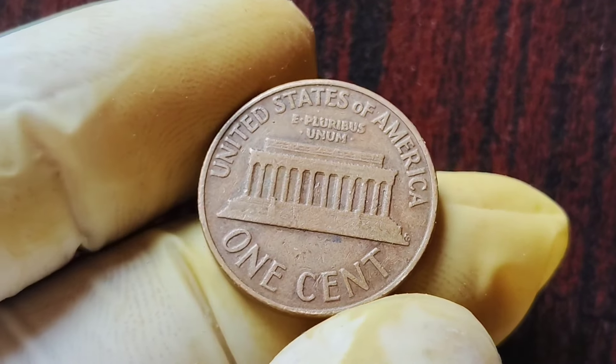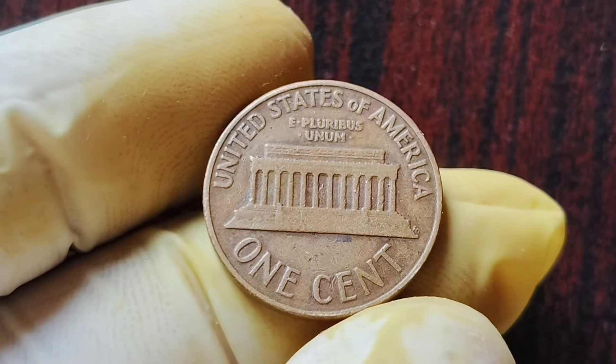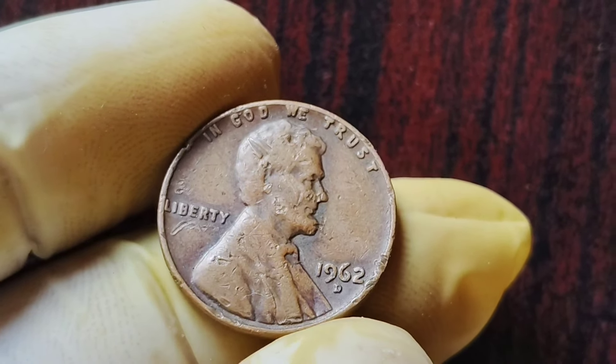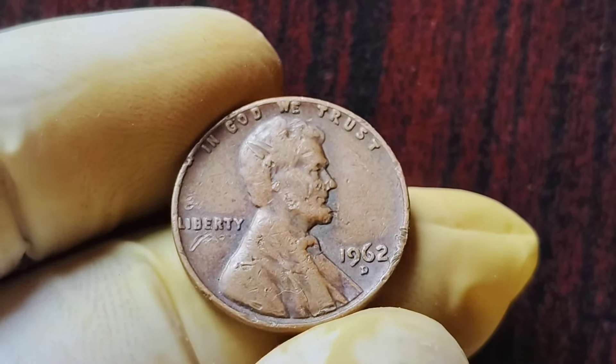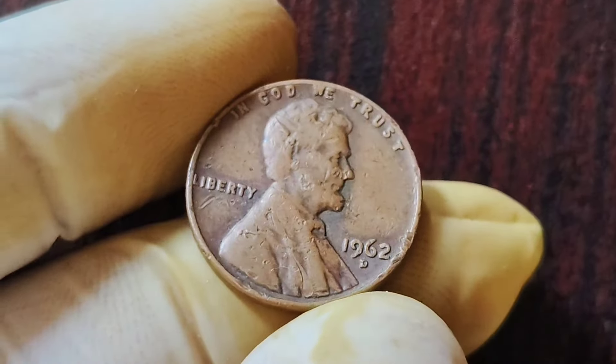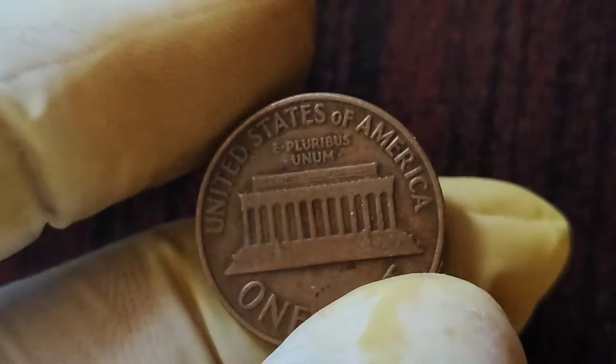And there you have it, coin collectors — the fascinating story of the 1962 D Mint Mark Lincoln penny coins worth one million dollars. Keep searching, keep collecting, and who knows? You might just be the next lucky individual to strike it rich in the world of numismatics.